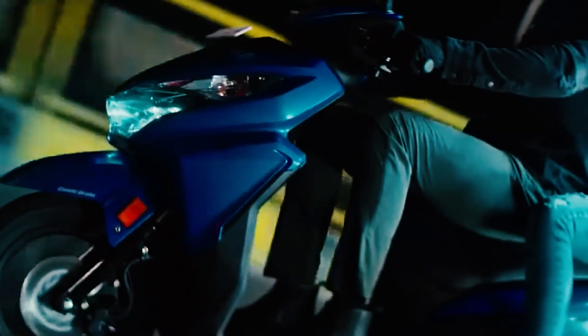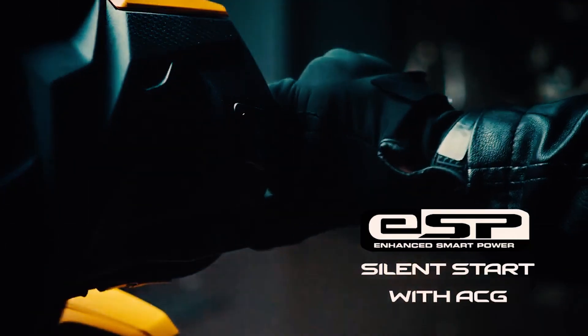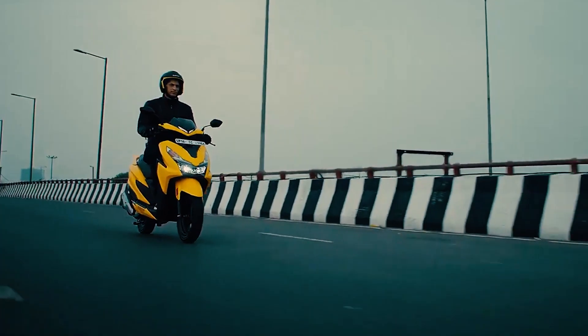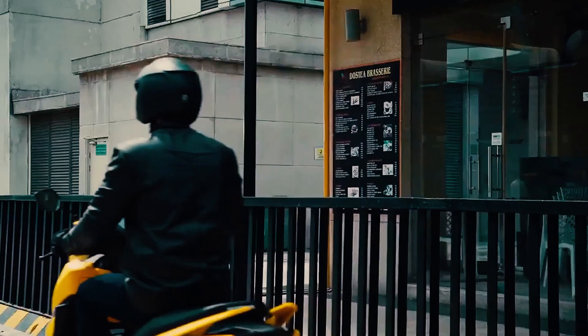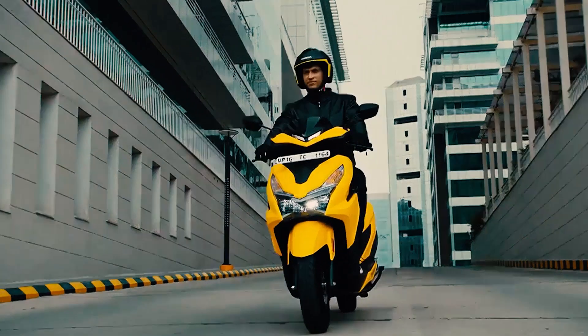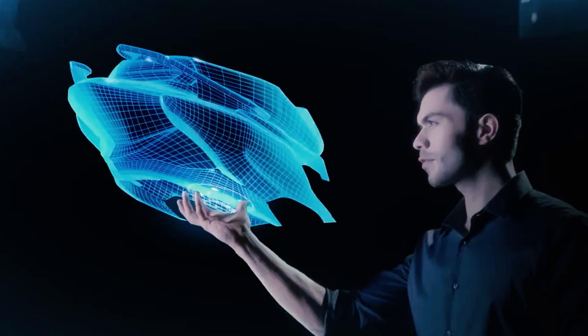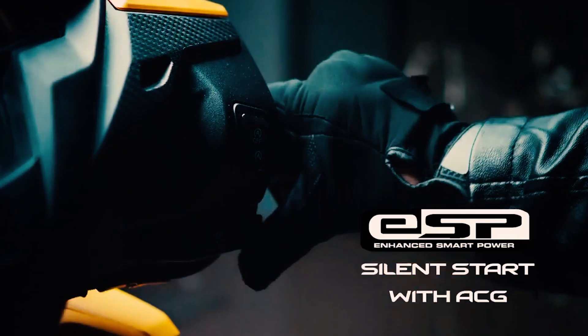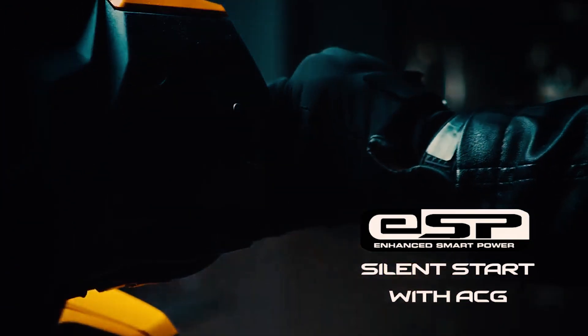The engine is also equipped with Honda's ESP technology, which basically means this is now a lighter engine, more powerful, and at the same time consumes less fuel. Indeed, it is fuel-efficient at the rate of 45 to 50 kilometers per liter depending on the terrain and your riding style. Furthermore, the engine is also equipped with an ACG starter which starts the engine silently by removing gear meshing noise, and with this it also reduces maintenance.